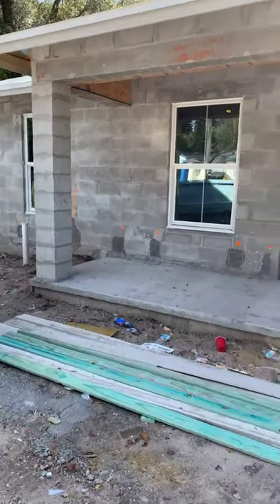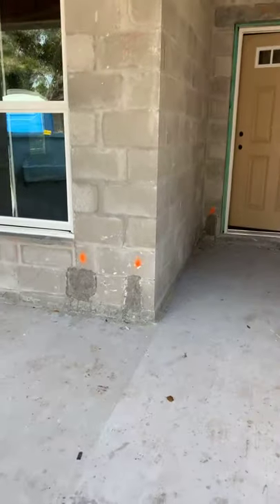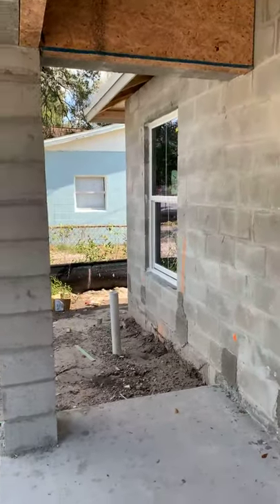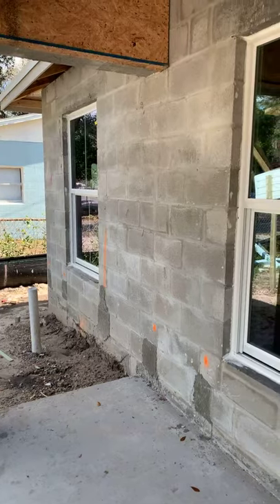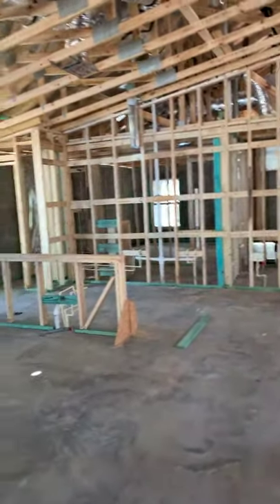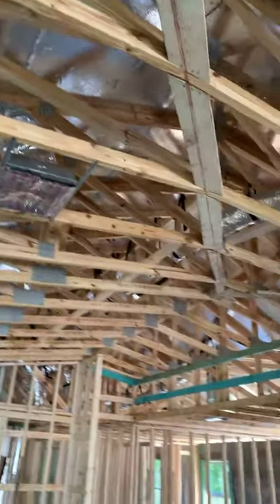Out here viewing this new construction home in Tampa — just helped this couple get this one under contract. It's going to be a brand new home right here in the central area of Tampa, not very far from downtown. This one is off of Nebraska and MLK area. Nice little house, three-to-one car garage, really good size lot. Still in the process — probably looking at late March, maybe April for this one.